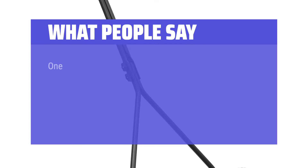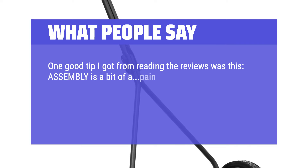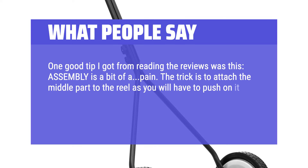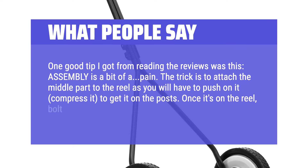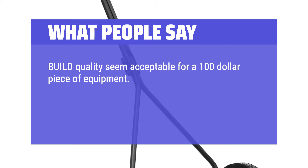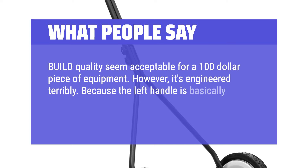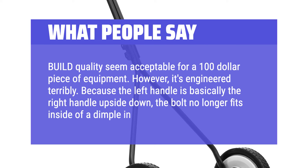What people say: One good tip from the reviews — assembly is a bit of a pain. The trick is to attach the middle part to the reel, as you will have to push and compress it to get it on the posts. Once it's on the reel, bolt the handle to the middle bit. Build quality seems acceptable for a $100 piece of equipment. However, it's engineered terribly — because the left handle is basically the right handle upside down, the bolt no longer fits inside the dimple in the handle frame.